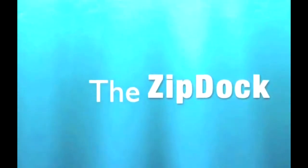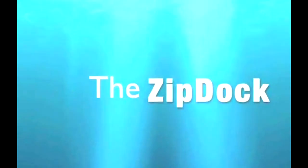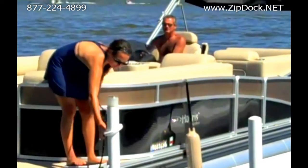It's designed to be very simple and very effective. It's durable, easy to use, and inexpensive — and we call it the ZipDoc. We used it at a recent boat show and amazingly sold out way faster than we ever anticipated, so we know there's a huge demand.